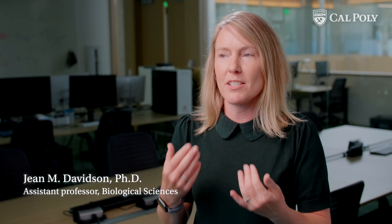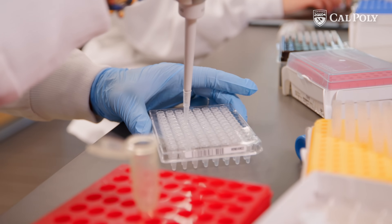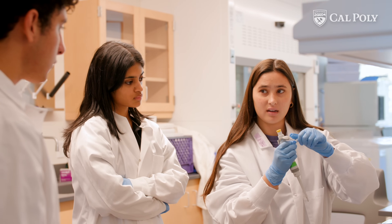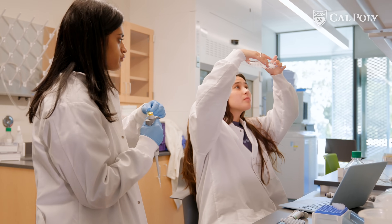The university really believes in what we're doing. It believes in student-focused research. It believes in collaborative, cross-disciplinary approaches. And that's big. When I walked in and just saw a bunch of research labs with so many different machines, I was just in awe of how this whole building is just dedicated to research. And I just think that I'm really lucky to be able to be a part of it.